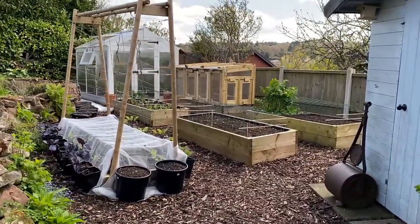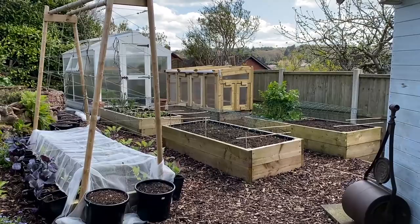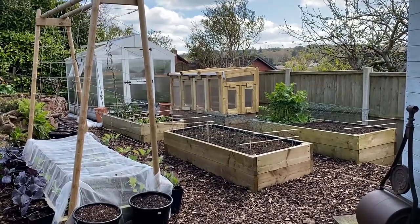Yeah, the mini greenhouse — it's nearly there. I haven't quite finished it off yet.